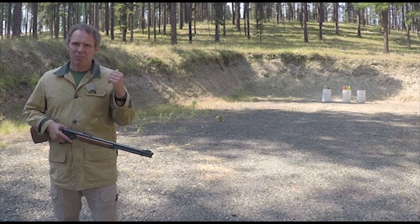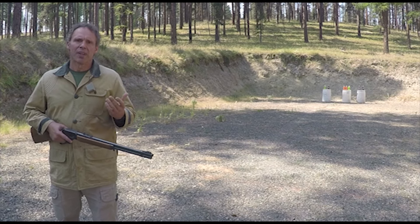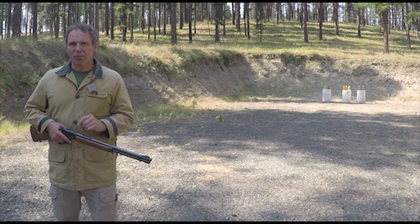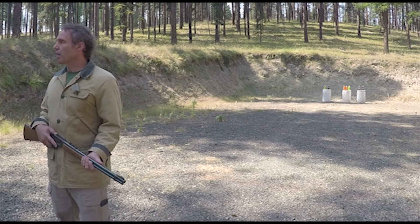Now behind me at some distance — 25, 30, 35 yards, I don't know how far — are some number of soda jugs, I don't know how many. I don't know this because the camera crew set them up while I wasn't looking. But I do know their various colors and that among them is one red one. So when I get a signal from the camera crew, I'm going to turn and hopefully shoot the red one.